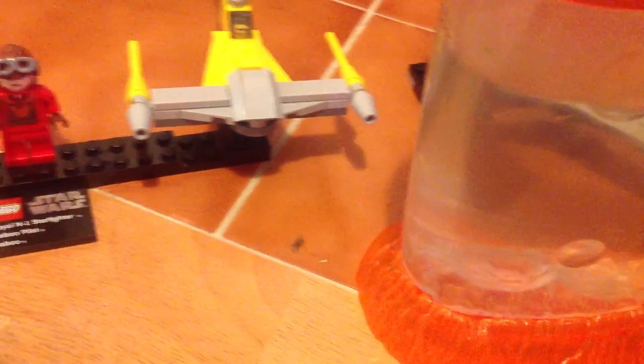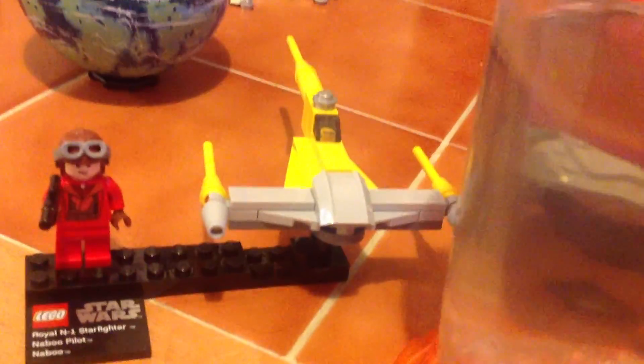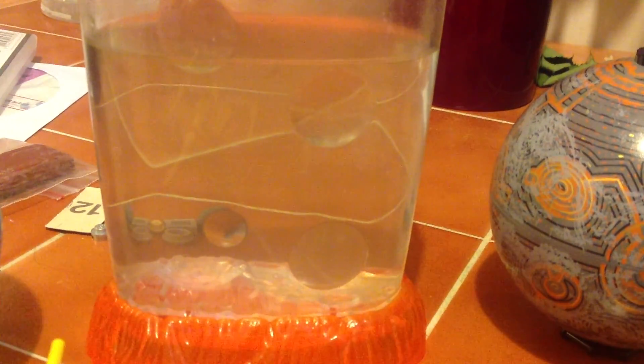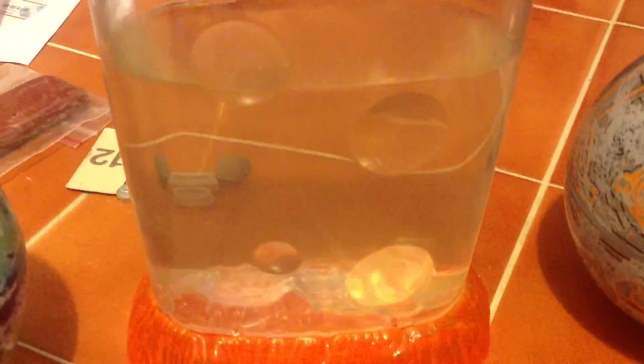I don't know if this is going to pick anything up. Can I see when keys are in there? I don't know if I can see it. This is very small — I'm actually very small. Now we're trying to empty old stuff.